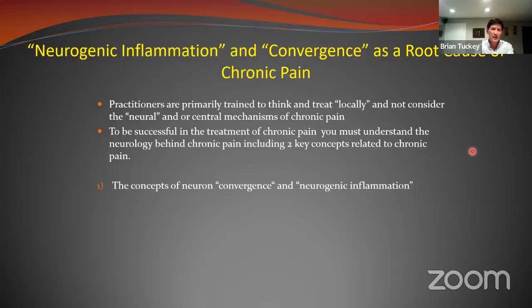The topic we really wanted to touch on today is the concept of neurogenic inflammation and convergence. In acute or subacute pain conditions, local direct techniques can be quite effective. But in persistent or chronic pain, soft tissue healing time has elapsed and everyone has already treated locally — those local techniques no longer work. To be successful in treating chronic pain, you have to understand the neurology of pain. That starts with two key concepts: neuron convergence and neurogenic inflammation.